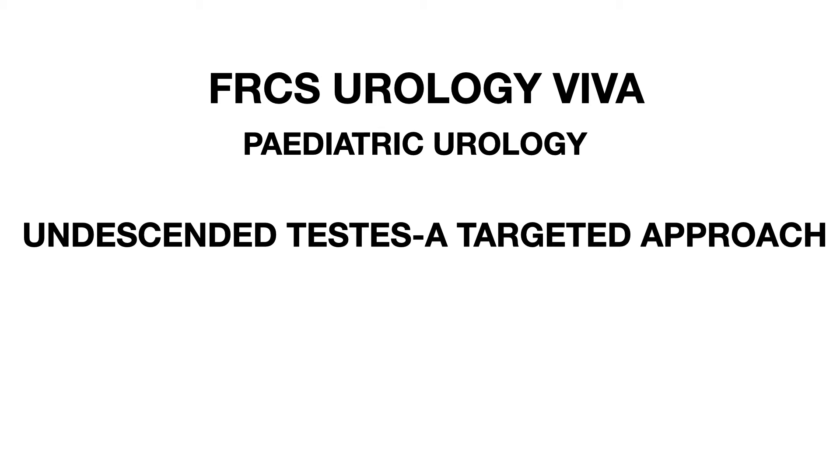Good morning everybody who have joined us on this YouTube channel. A very warm welcome to all preparing for the FRCS urology exam. As a continuation of pediatric urology vivas, today's topic is undescended testes. The last audio was on undescended testes which was palpable on examination; today's audio will be on undescended testes which remains impalpable on examination.